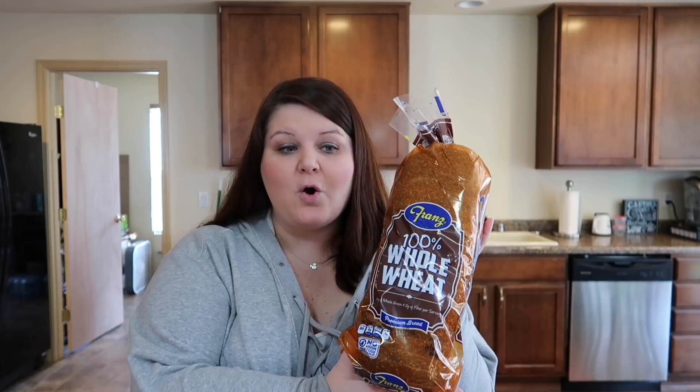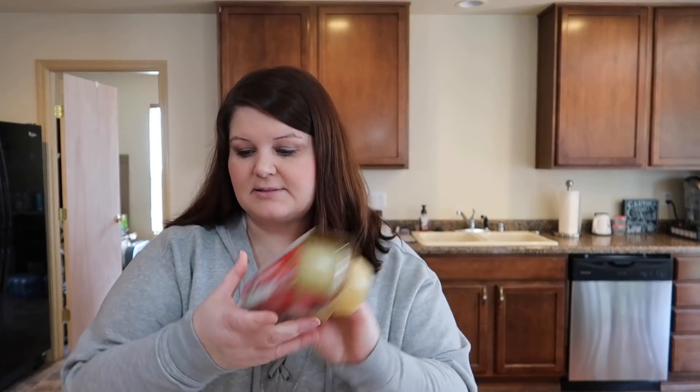We got some Fran's whole wheat bread — that's my favorite bread. It's not like super healthy bread, it's just my favorite, and it doesn't go on sale very often but it was on sale today. We got Keaton some applesauce. And since we'll probably have tacos this week, we got some flour tortillas.